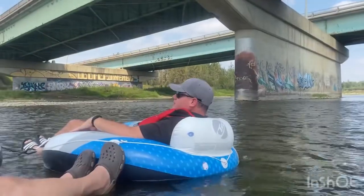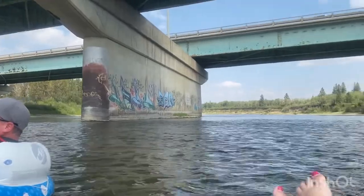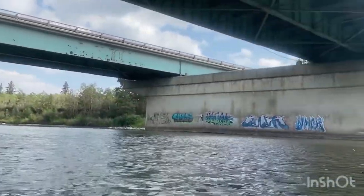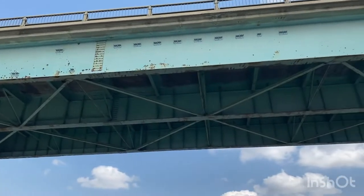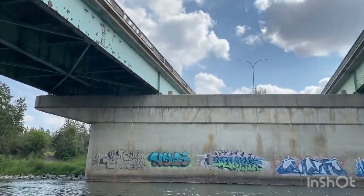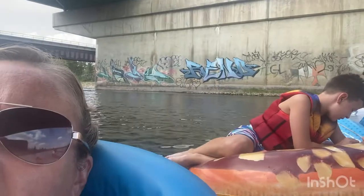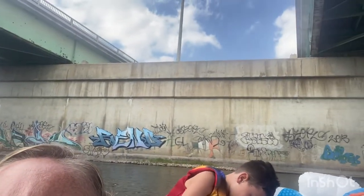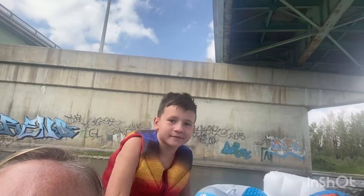Along your river float you will have the opportunity to float underneath what is commonly referred to as Highway 2 or the QE2 Highway. It's a major highway in Alberta that stretches from the Canada-United States border through Calgary and Edmonton to Grande Prairie. It runs primarily north to south for approximately 1,273 kilometres and is the longest and busiest highway in the province, carrying more than 170,000 vehicles per day.